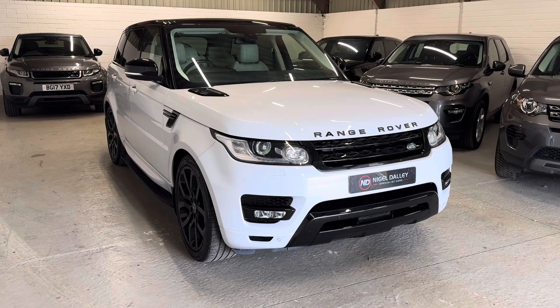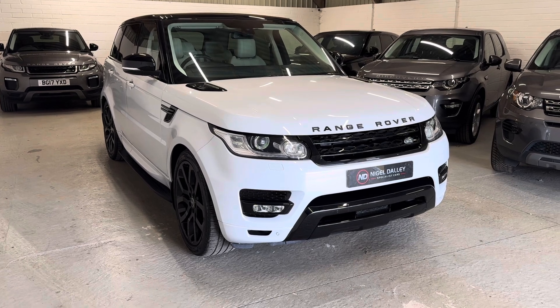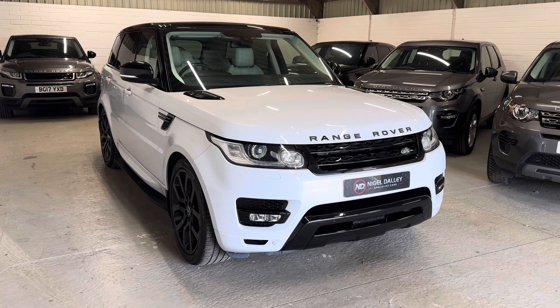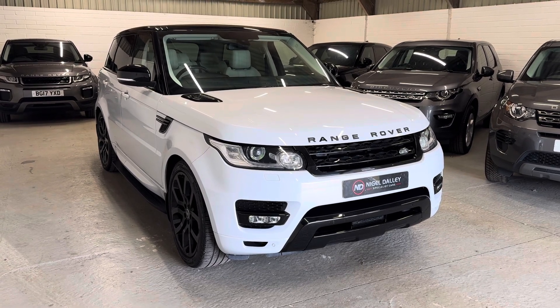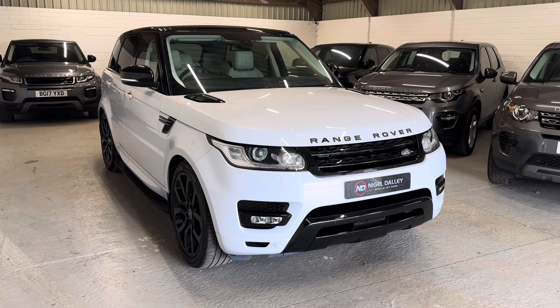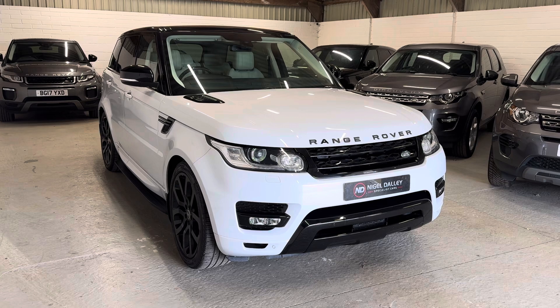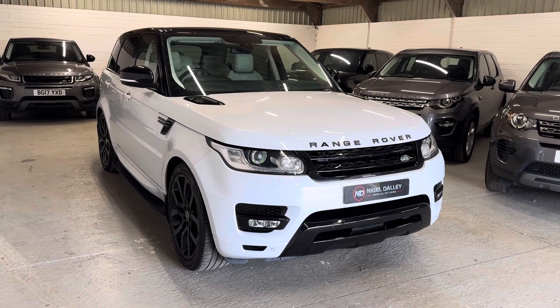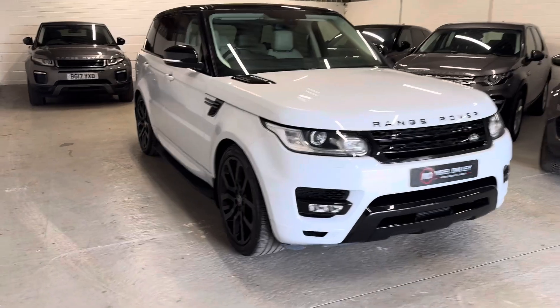Hello, welcome to Nigerale Car Sales and the video of our Range Rover Sport. Beautiful looking car, really nice color combination. Today's video, as usual, just takes you around the car and shows you anything bodywork-wise or interior-wise that stands out. It's in really, really good order, looks superb — wheels, bodywork, interior all in immaculate condition. A really nice low mileage example, so let's go around it.